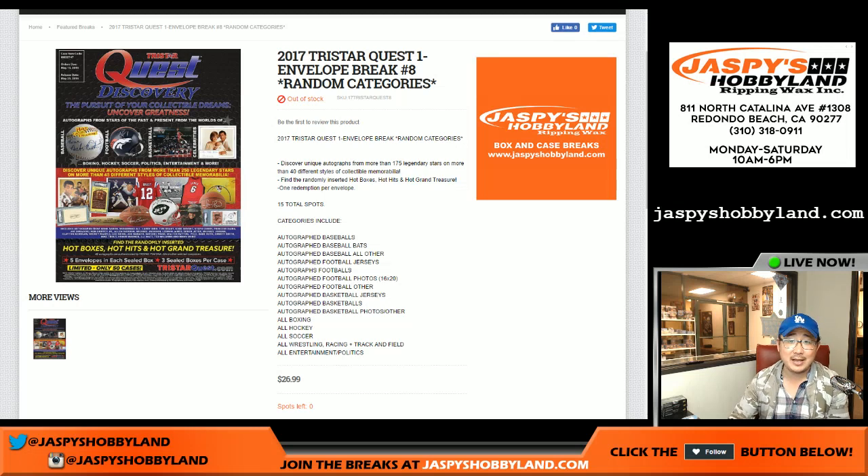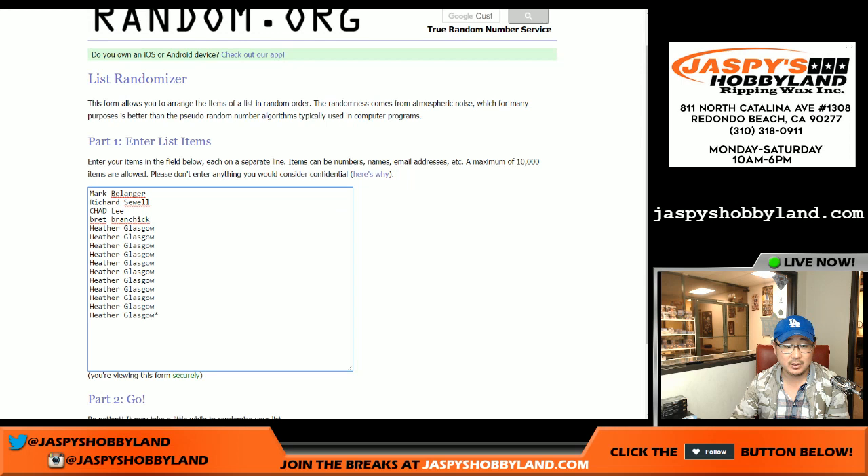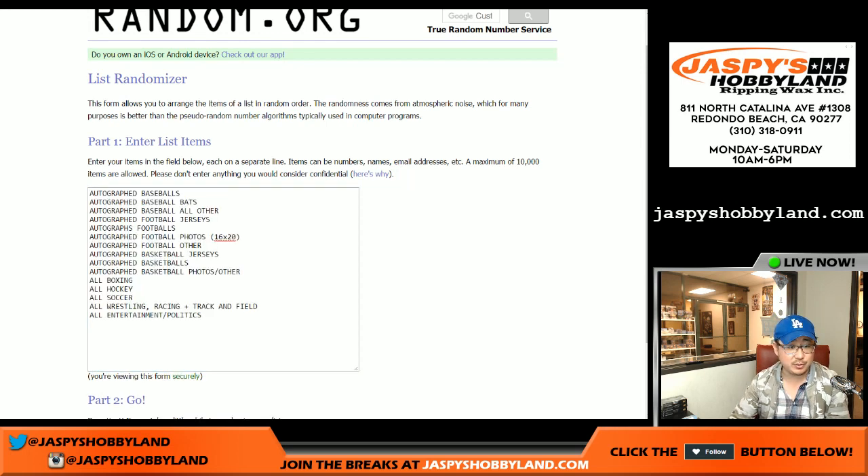Good evening everyone, this is Joe for JaspysHobbyland.com. We're doing another envelope 2017 TriStar Quest Random Category Break Number 8 from JaspysHobbyland.com.